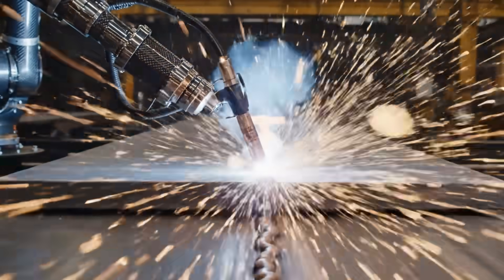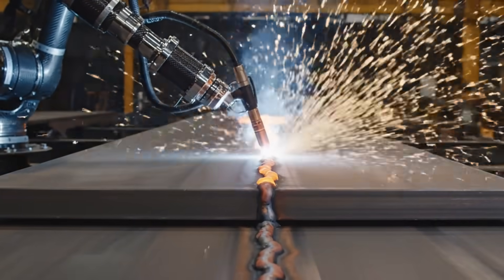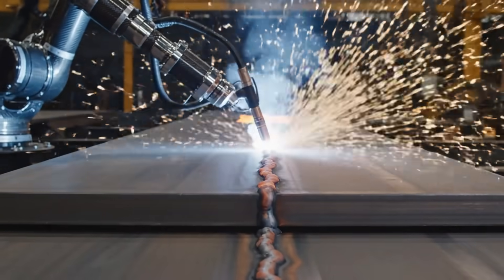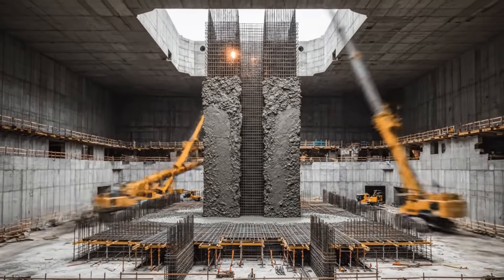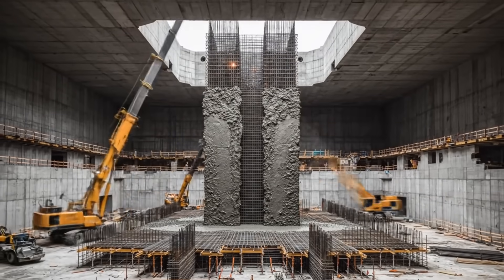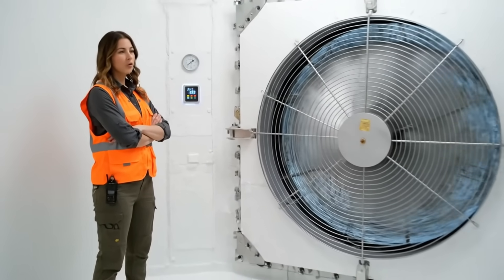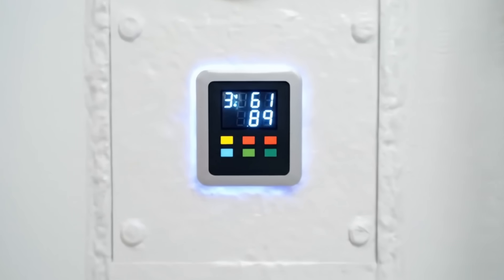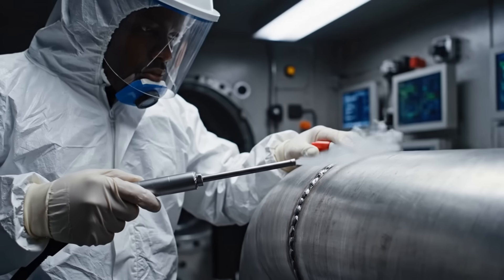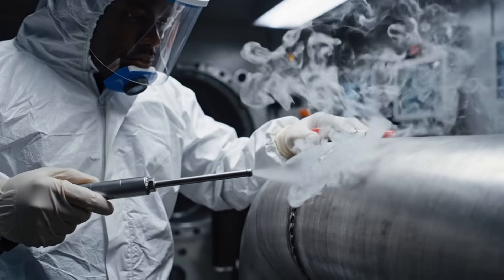To speed things up, we're using robot welders. They work 24-7, and their welds are 10 times stronger than a human's. The bunker is built like a fortress within a fortress — this central core is designed to stand even if the outer levels collapse. We have to make sure it's airtight. We're overpressurizing this section to see if it can hold. Even a pinhole leak is a failure. We hunt down every single leak, no matter how small. In the world this bunker is built for, a single airborne particle could be deadly.